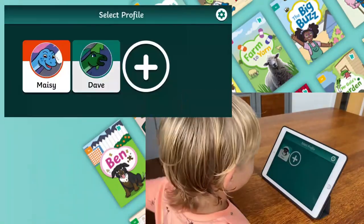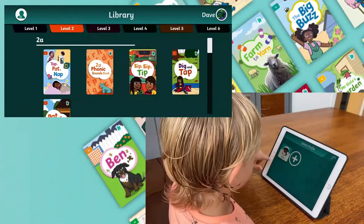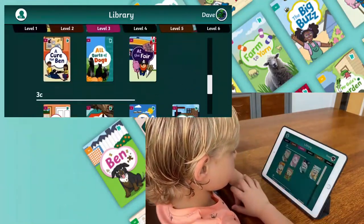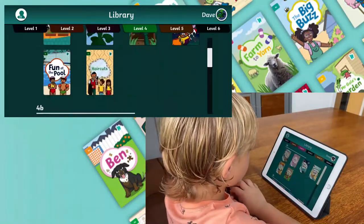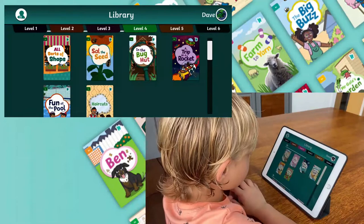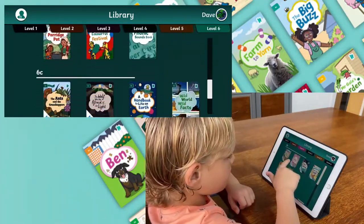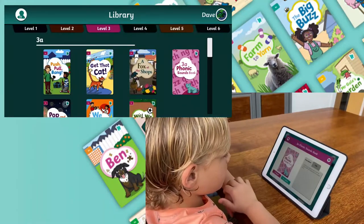Once they've clicked on their profile, children can select books matching the different levels of Twinkle Phonics. And the Rhino Readers collection is constantly growing. There's a wide range of books to choose from, including fiction, non-fiction, poetry, play scripts and even quiz books.